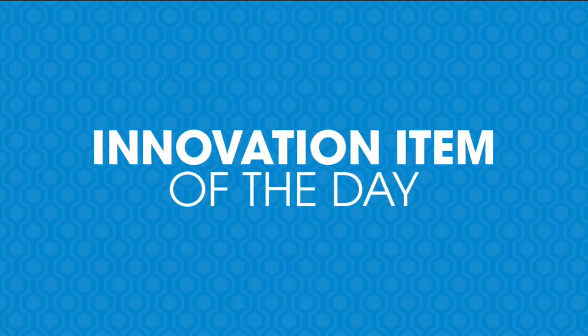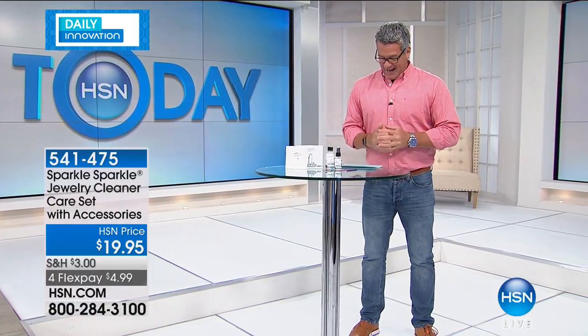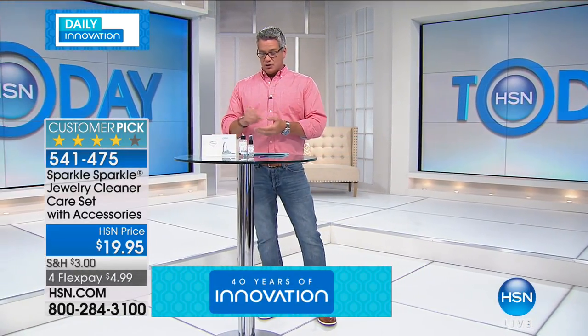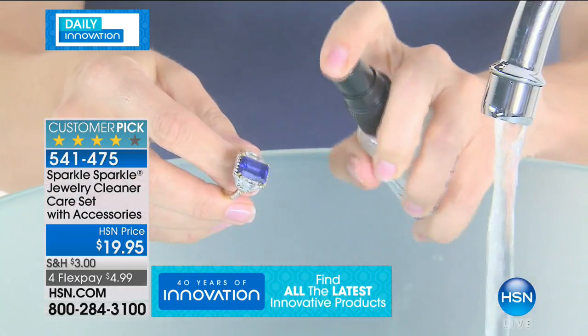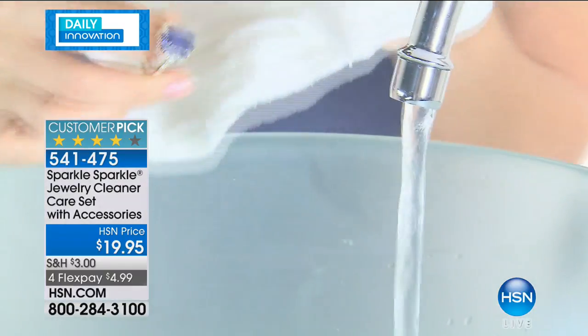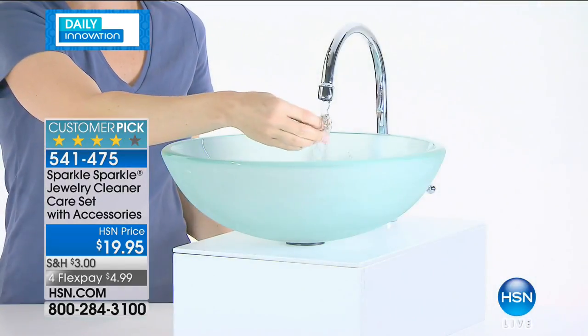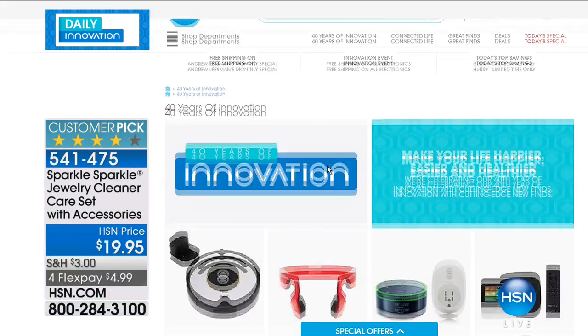Guy has a special message for us. All month long we've been celebrating 40 years of innovation here at HSN, and each day we're featuring a great innovation item. Our innovative item of the day is the Sparkle Jewelry Case Care Set. If you own any kind of jewelry and you want to get it really sparkly clean, this is the way to do it. You get tools, cleanser, and serum. You paint a little bit on your jewelry, soak it, work the little tool inside to get all the grease and grime out, spray it on, give it a little rinse. It's great for rings and bracelets. There's a reason they call it Sparkle Sparkle — because that's what it does. Go to HSN.com to check out all the great innovation items — there's even a Roomba.